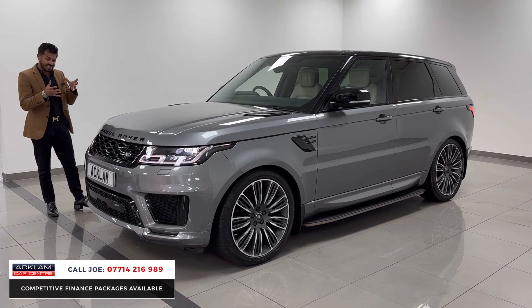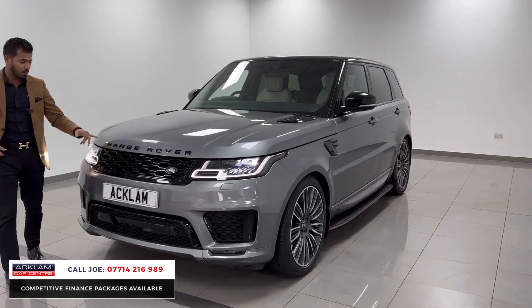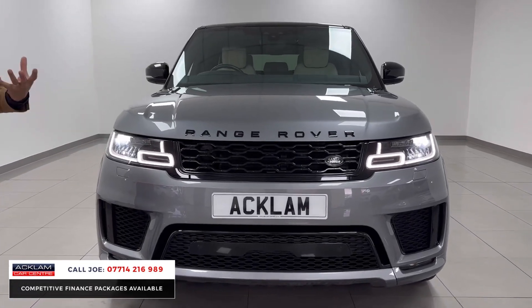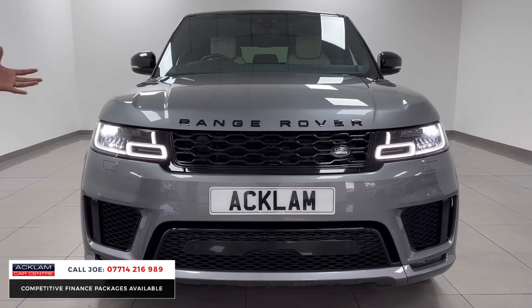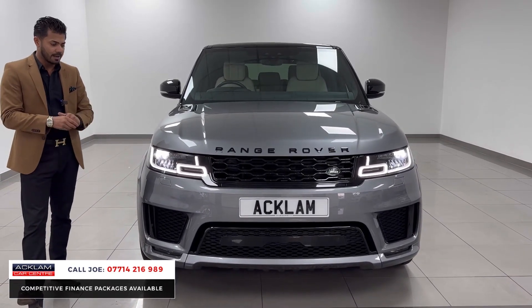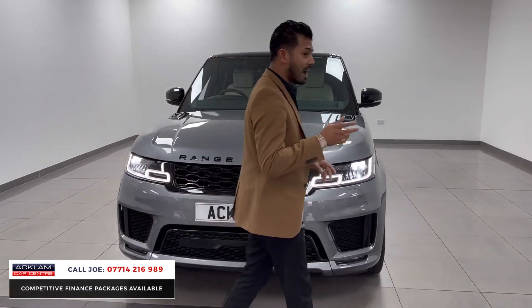It's the one owner from new, and the condition inside and out is exceptional. You've got the black styling pack on this one — the black badges, the grille, bonnet vents, side vents, and all the inserts in the bottom section. Being the Autobiography, it is fully loaded, starting off with the LED headlights and LED adaptive headlights. You've also got headlight washers, front and rear parking sensors, and adaptive cruise control.